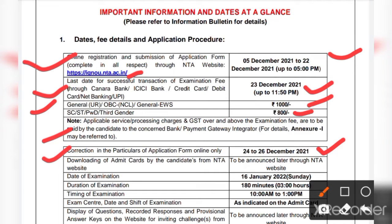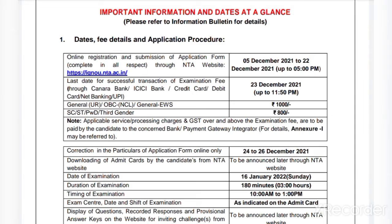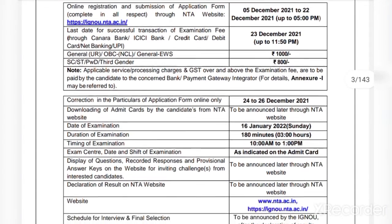Downloading of admit cards by candidates from the NTA website has not been announced right now but will be announced later through the NTA website. The date of examination has been scheduled for 16th January 2022. The duration of the examination is 180 minutes or three hours, and the examination timing is 10 AM to 1 PM. Exam center, date, and seat of examination will be indicated on the admit card.